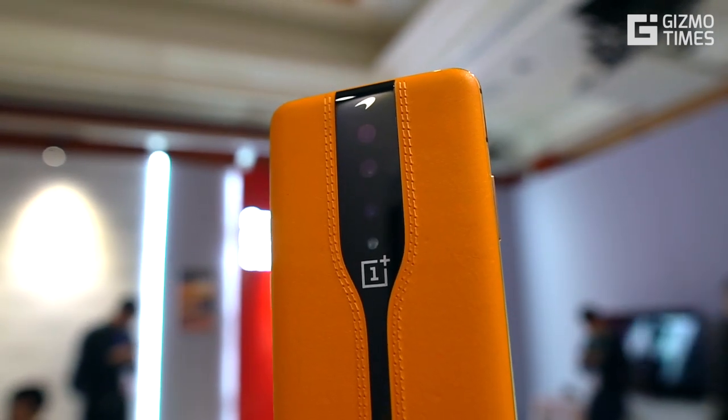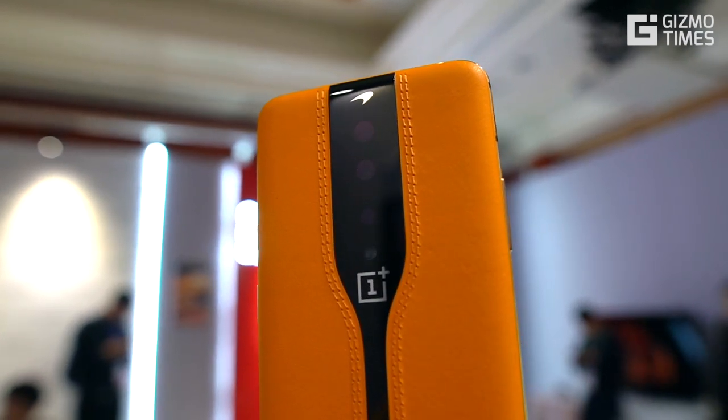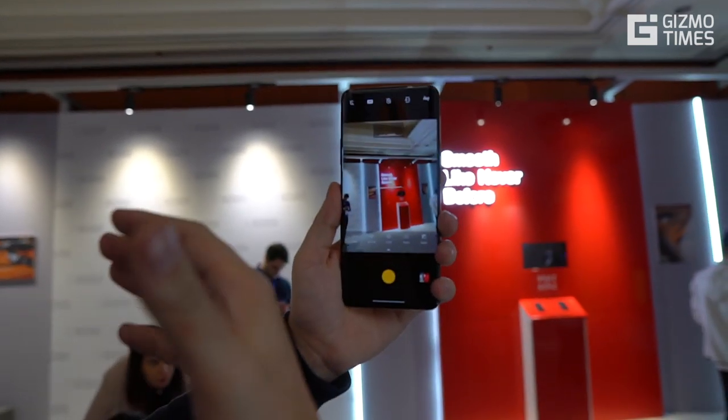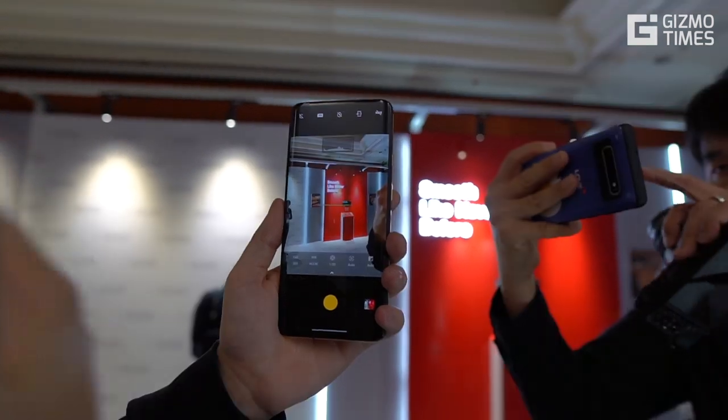The only positive thing I felt here was the ND filter, which we see on DSLRs, and that's possible here due to the dark glass. It helps in controlling the exposure in captures when you are taking a picture with sunlight in the background.